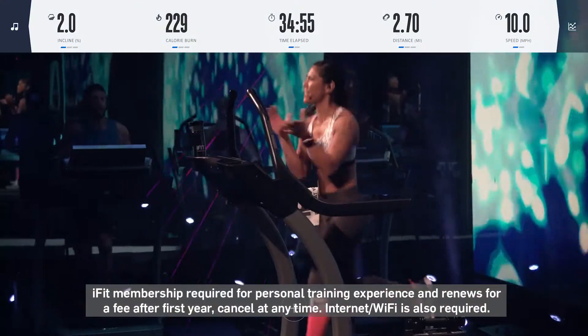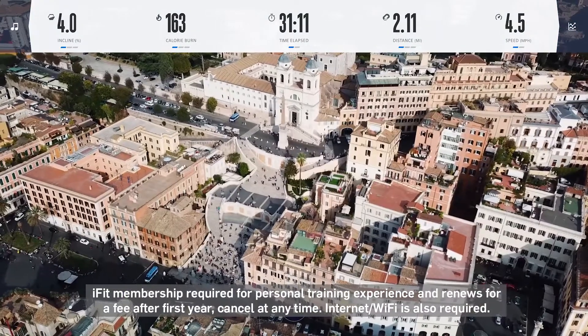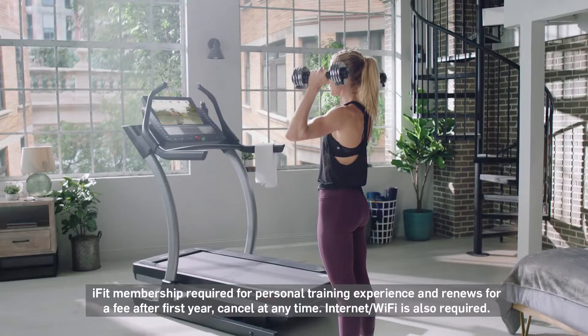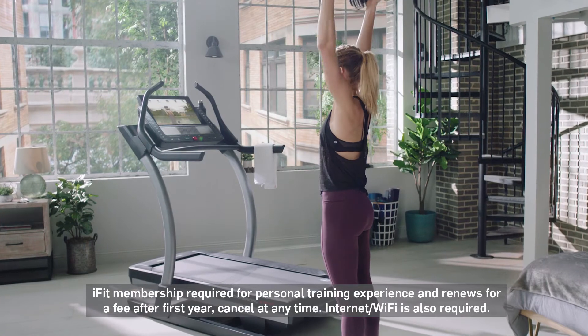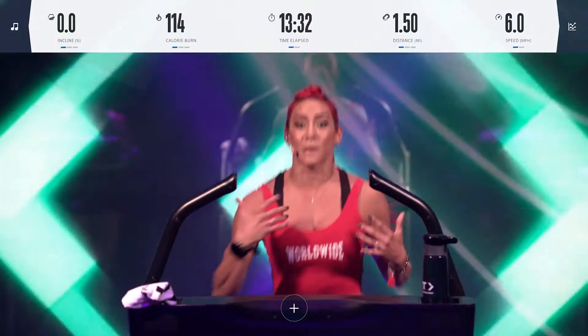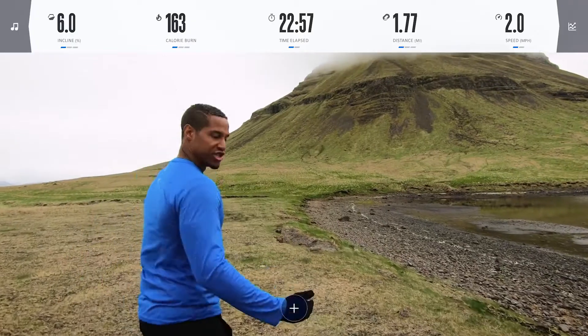iFit is personal coaching, virtual classes, destination workouts, and programs expertly crafted to give you new experiences every day while helping you achieve results you will feel and see. From world-class trainers like Tommy Rivers-Pusey, Hannah Eden, Johnny Gale, and so many more including me, John Peele.